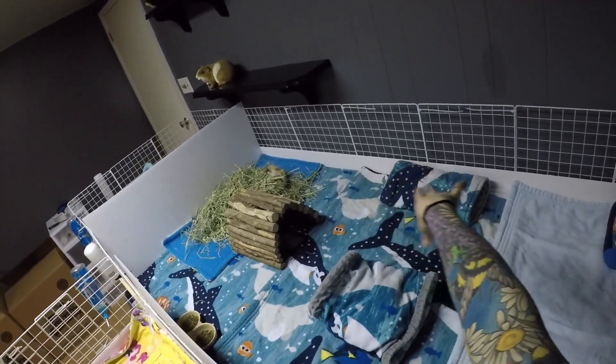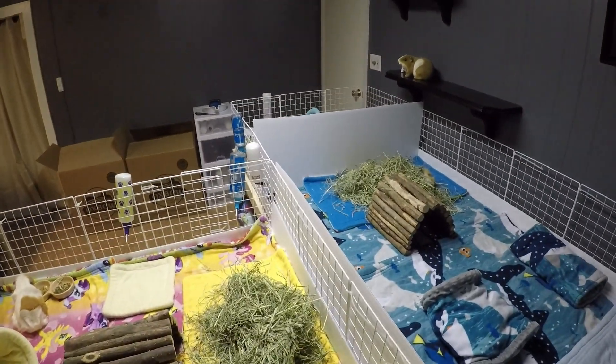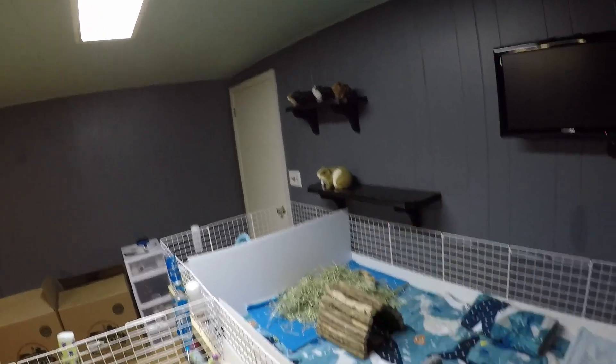Up on the wall we do have a TV. My pigs are very extra — they like to watch TV or movies. That's obviously a joke; it was actually left there by the previous homeowner. There are also two shelves that came with this room, so I just put up my little lawn ornament pigs up there.